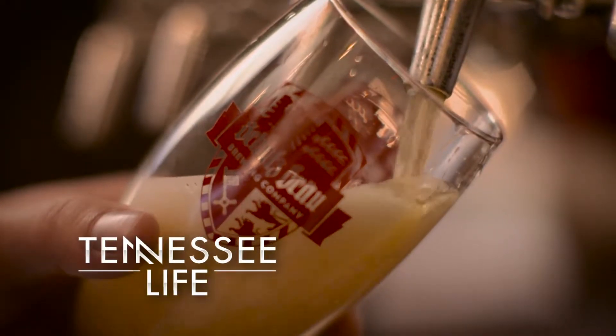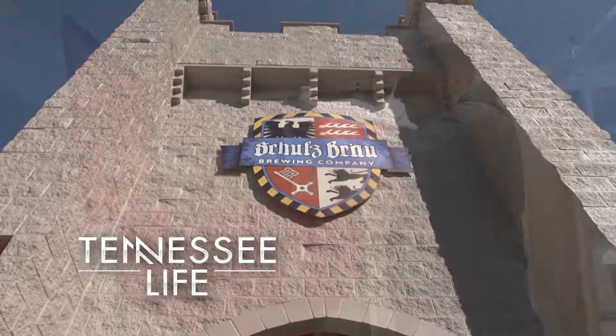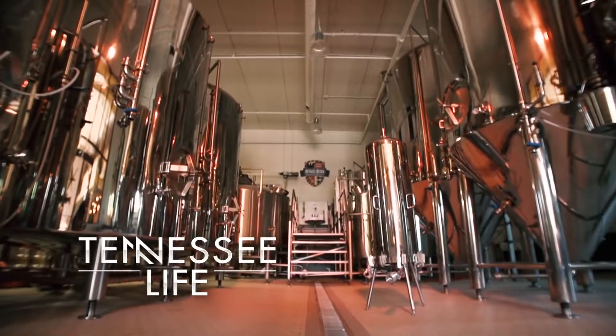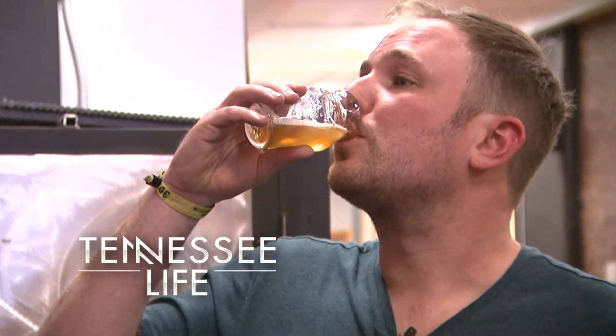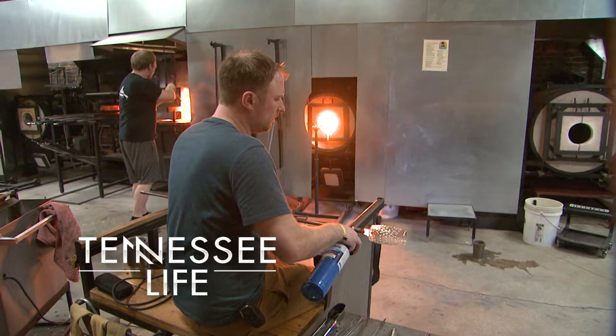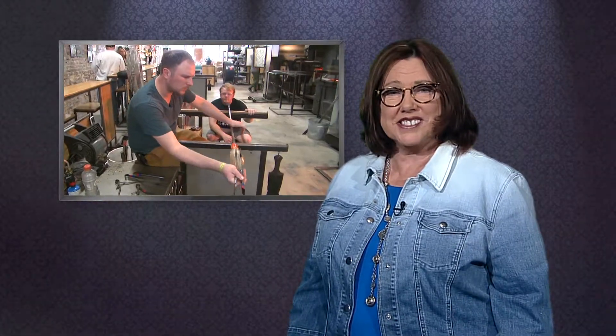Later on Tennessee Life, a taste of real German beer brewed behind a castle front the traditional way with four simple ingredients. But next, the craft of making beer meets the art of making glass. We found a place where you can enjoy a craft brew and a handcrafted glass made right in front of you. Matthew Cummings took his skills as a fine artist and his passion for craft beer and launched the Pretentious Beer and Glass Company.